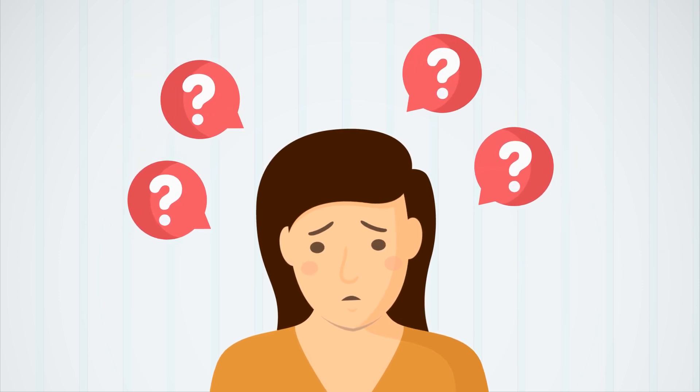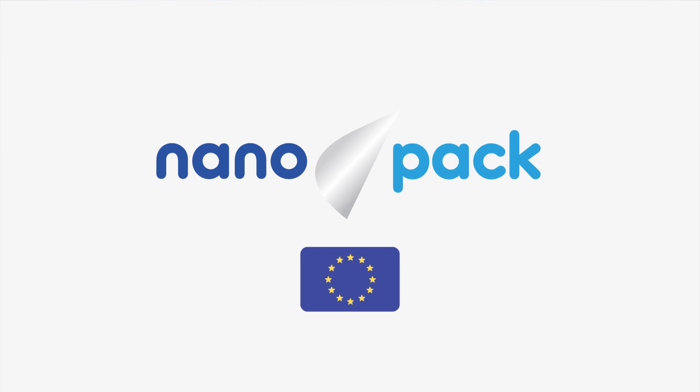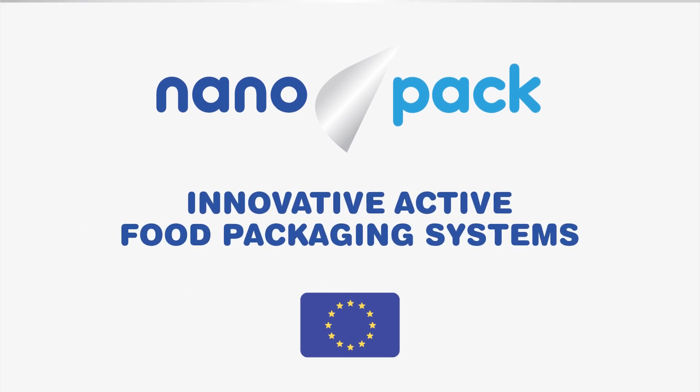Tackling a problem this big requires many solutions. Nanopack, a European Union-funded project, is providing one of these solutions by developing innovative active food packaging systems to safely extend product shelf life.